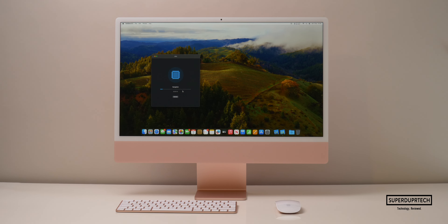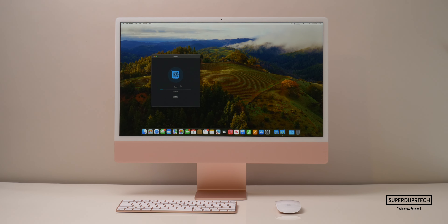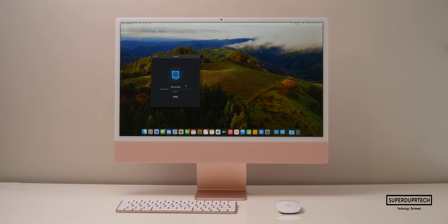The next application I ran was GeekBench 5, which has an increased number of tests designed to further tax the machine compared to GeekBench 4. When testing the CPU I got a single-core score of 1700 and a multi-core score of 8085. Testing the 10-core GPU, the OpenCL compute test gave a score of 30,133, and the Metal compute test gave a score of 33,125.